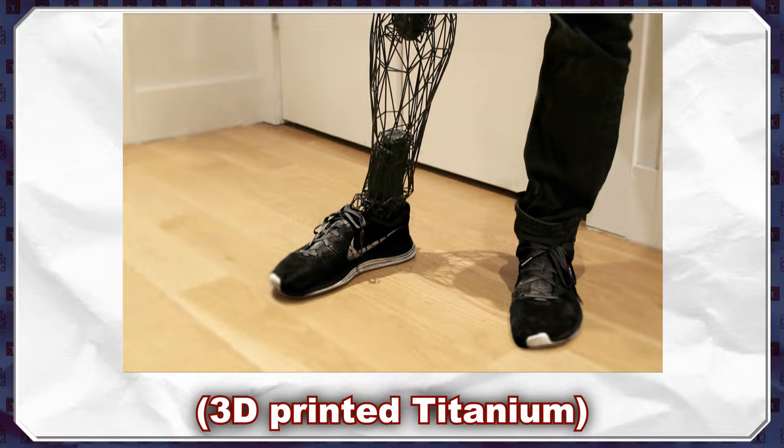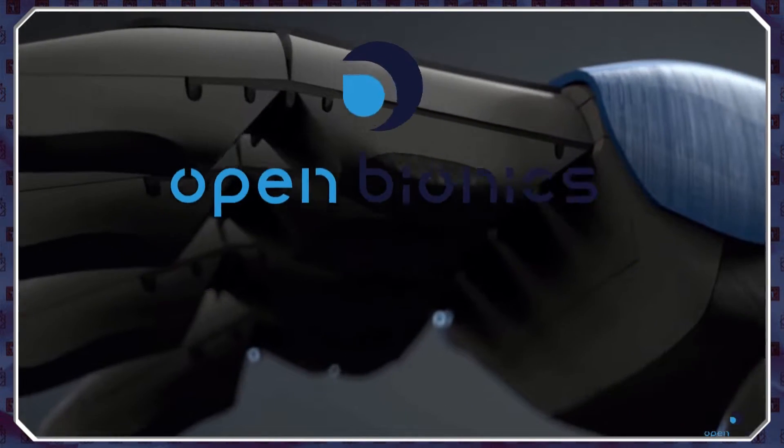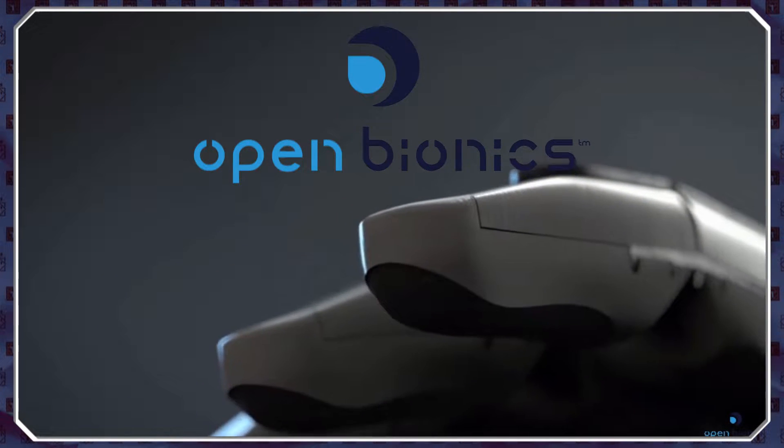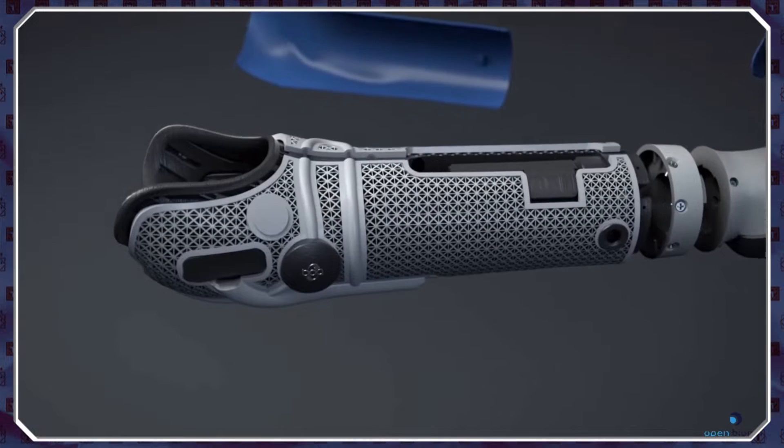With 3D printing allowing for significant advances in prosthetic coverings, which can help restore symmetry to the amputee's silhouette, helping rebuild confidence and mental health. One of the most recent developments in limb prosthetics is the Open Bionics Hero Arm. These are the most impressive prostheses I've seen, allowing the amputee to not only have a replacement for their missing limb, but also one which they have a certain level of control over, with insane levels of articulation.